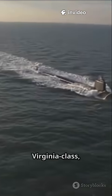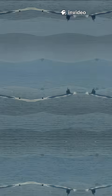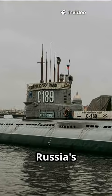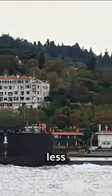Nuclear subs like America's Virginia class use atomic reactors for near-infinite power. China's Type-094 and Russia's Borei class follow suit, slicing through the sea with quiet electric motors. Less noise, less chance of being detected.